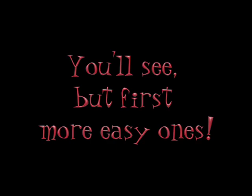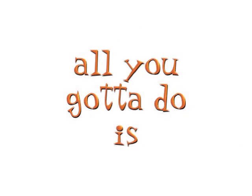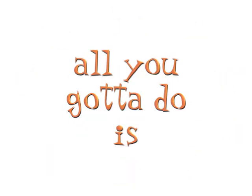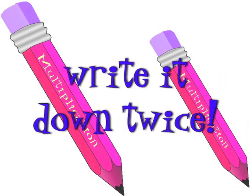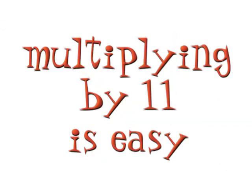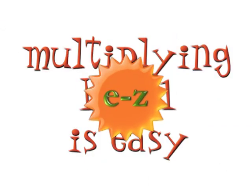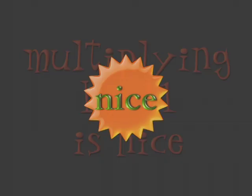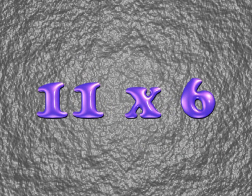You'll see, but first, more easy ones. All you gotta do is double the digit, write it down twice. Multiplying by 11 is easy — it's so easy, multiplying by 11 is nice! 11 times 6 is 66.